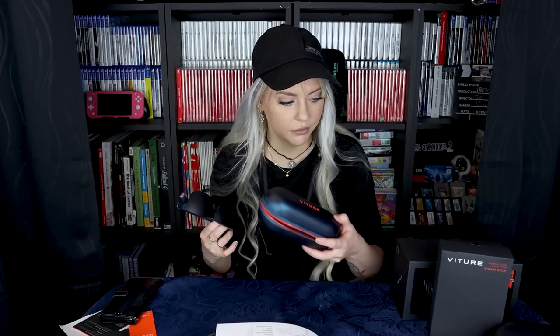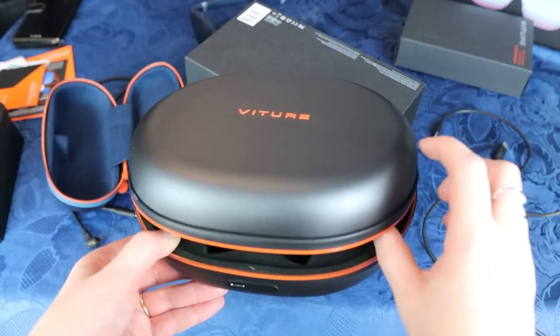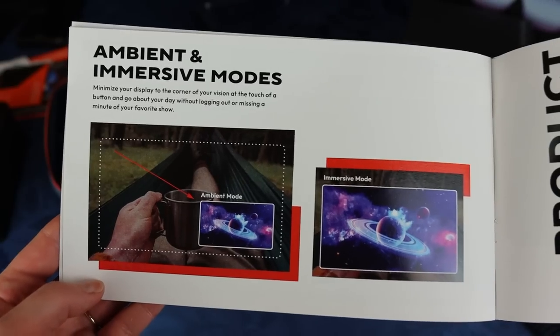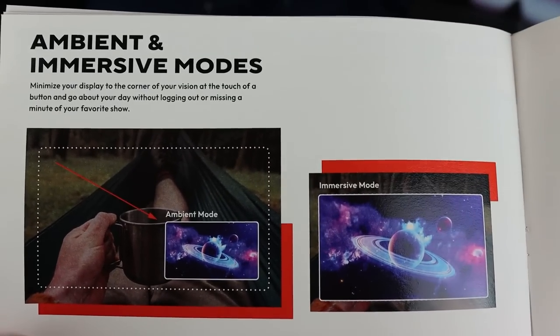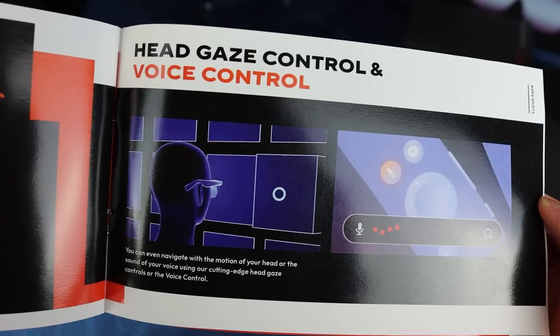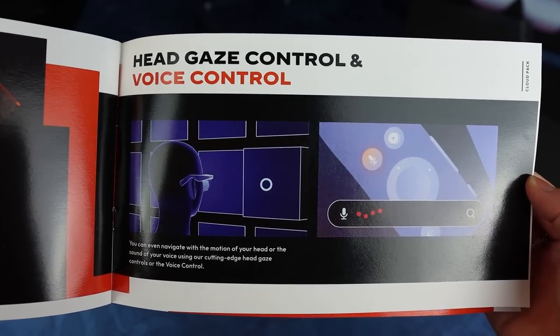I'm really enjoying these glasses. Do I look fashionable? These are dark blue and I also have the black ones. I like the case, and there is also a case for the neckband which can charge the neckband on the go. It has an ambient mode — in theory you can be cooking and also have a little video on the side. There's also head gaze control, which I haven't tried yet.